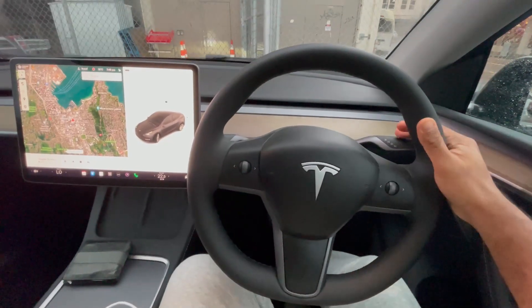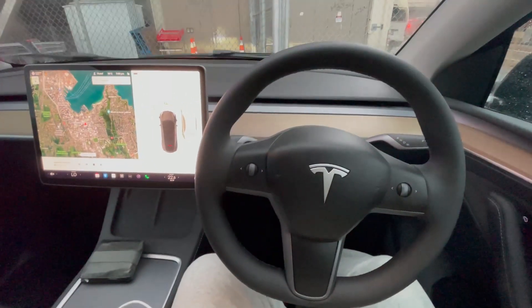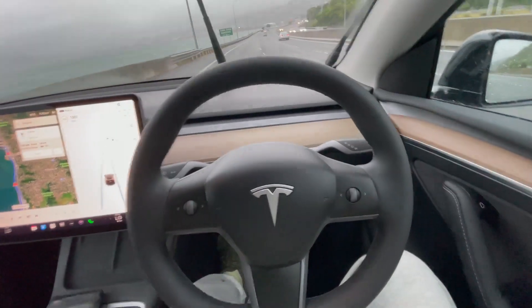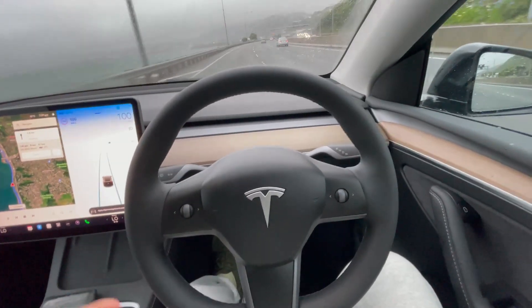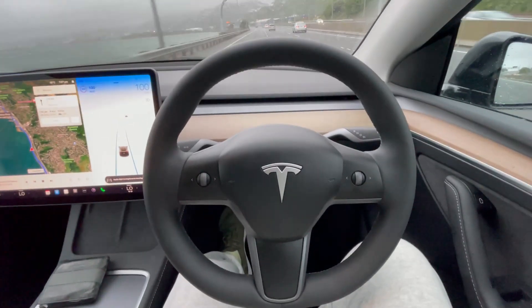With that you can drive around 350 kilometers roughly. Alright, now without further ado, let's see how Tesla self-driving looks like. As you can see, my hands are not on the steering at all and the car is driving on its own. I'm just relaxing and doing the video. You can also see the car is driving at 100 kilometers per hour.